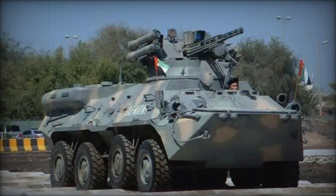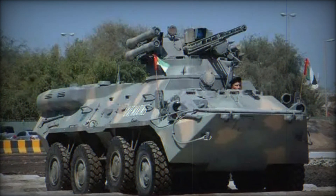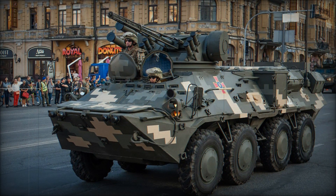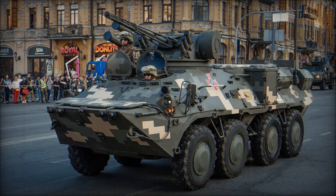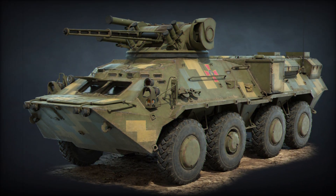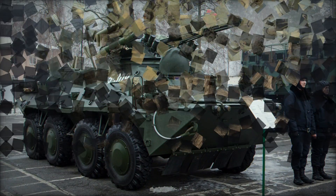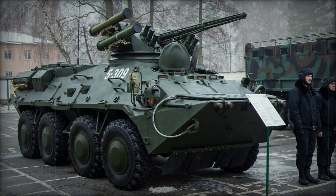In a world where armored vehicles play a critical role on the battlefield, few are as versatile and effective as the BTR-3. This eight-wheeled armored fighting vehicle is more than just a means of transport. It's a lifeline for soldiers, a shield in combat, and a powerful tool in military strategy. But what makes the BTR-3 truly unique? How did it evolve? And what does it bring to the table that makes it stand out from others in its class?